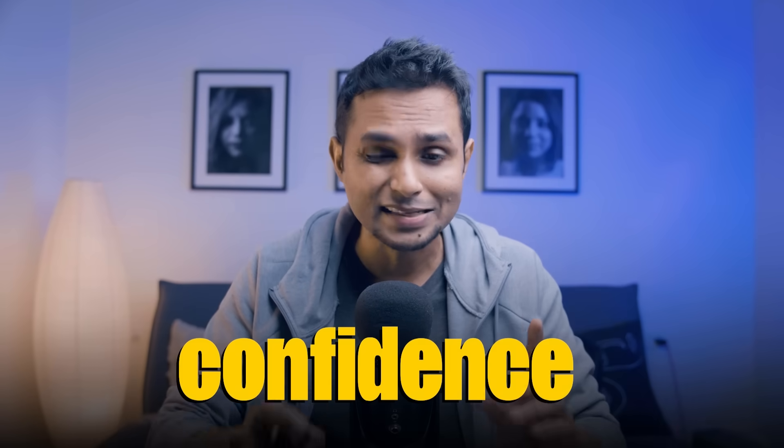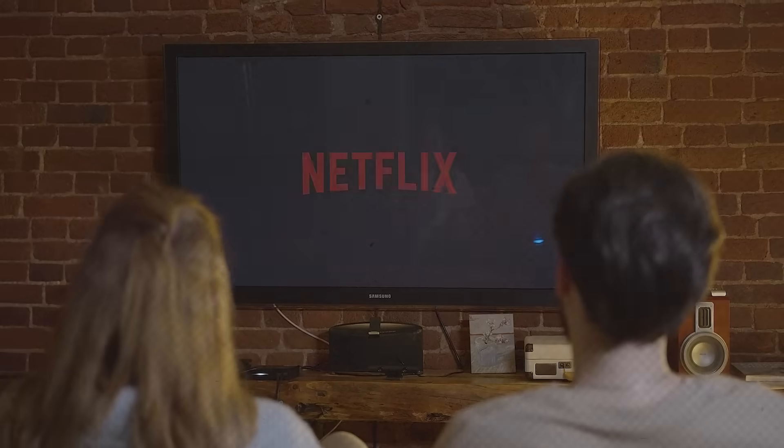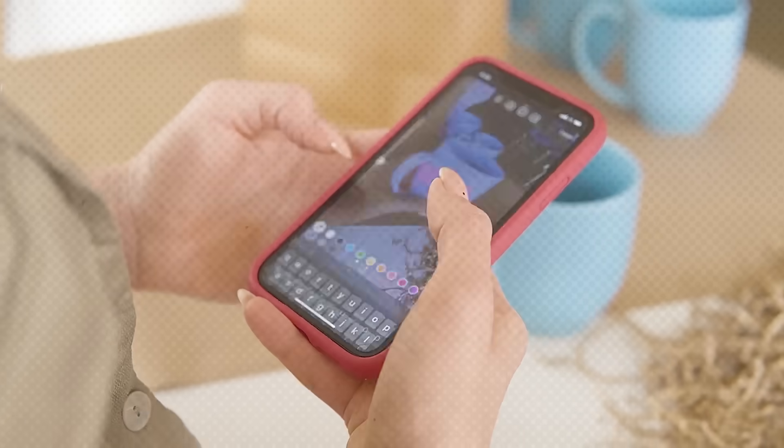2025 is almost here, and while everyone else is busy making New Year's resolutions that they will forget by the first week of January, I have created something that actually works — a 14-day challenge designed to help you level up as a UX designer and start the year with confidence and unstoppable energy.